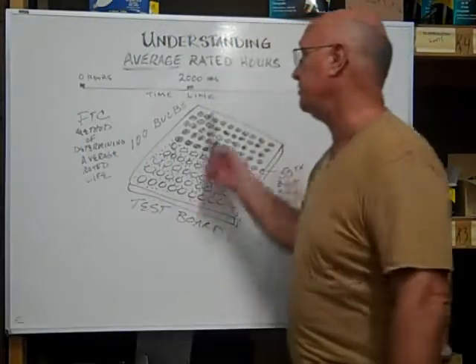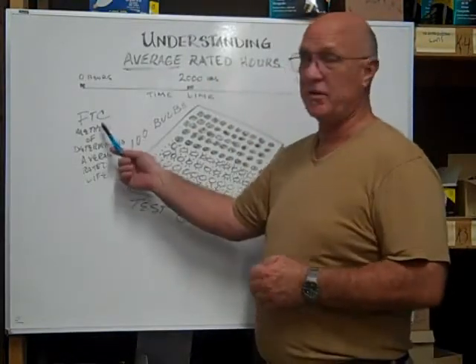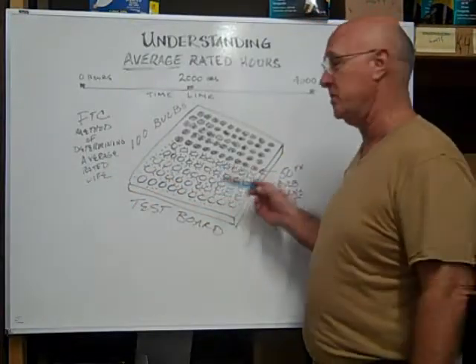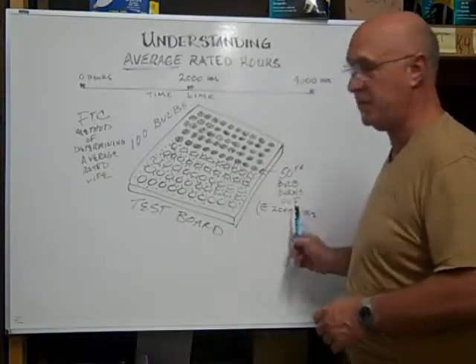Hi, here at Bulb Town. I want to help you understand the average rated hours of a light bulb. The FTC — Federal Trade Commission — method of determining the average rated life is to place 100 bulbs on a test board, turn them on, and let them burn until the 50th bulb burns out.